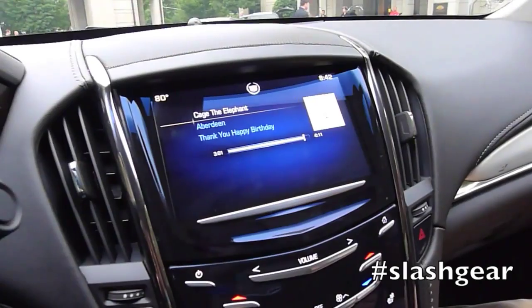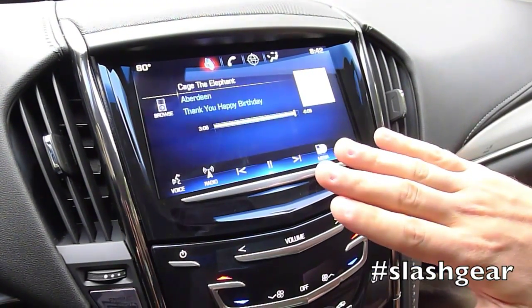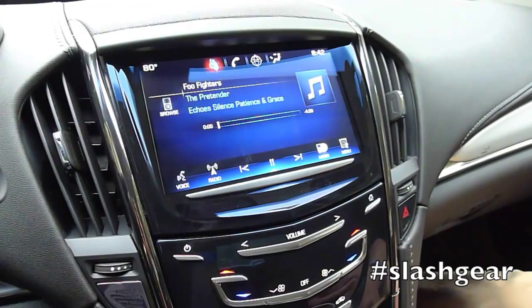Our third key technology in Q is what we call 'reveal on approach' proximity sensing. It's the same technology used on your iPhone or Android phone — when you make a call and hold the phone to your ear, it detects the proximity and disables the touchscreen. We use it differently: we have a very clean, elegant, uncluttered interface, and as I approach the screen but before I touch it, Q comes to life. It recognizes I'm going to interact with it and gives me the necessary controls at that time.